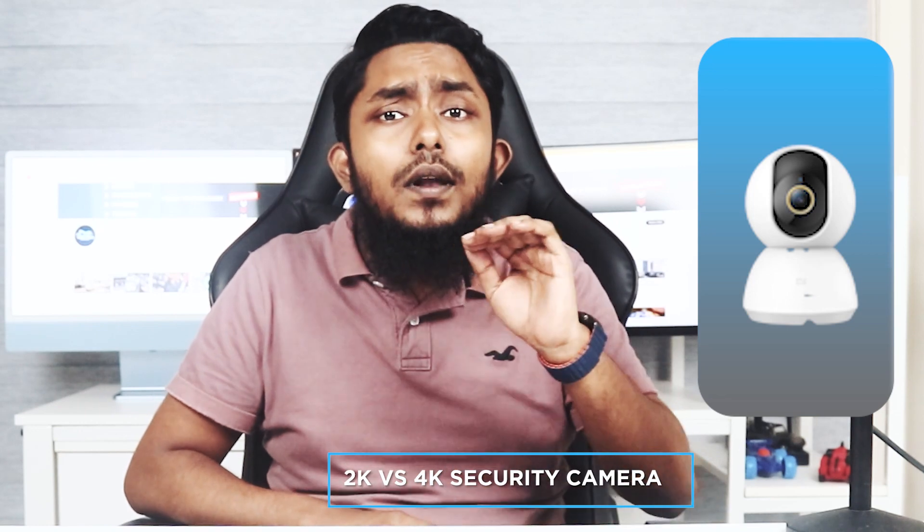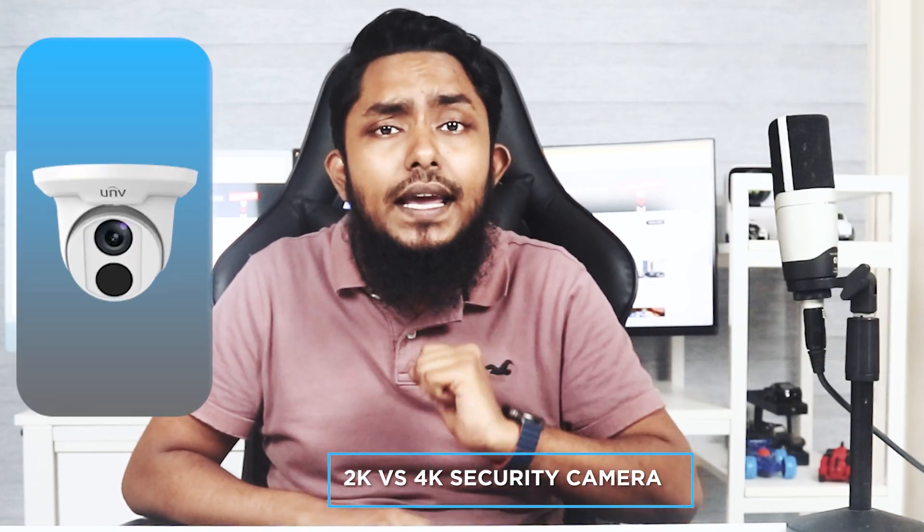Welcome back to our channel where we discuss the latest in home security technology. Today we're diving into the debate of 2K versus 4K security cameras. With advancements in video surveillance, it's essential to understand the differences between these two resolutions and how they impact the quality of your footage. In this video, we'll compare 2K and 4K security cameras to help you choose the right one for your security needs. Let's get started.